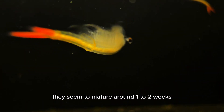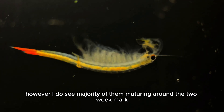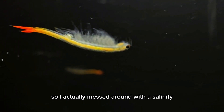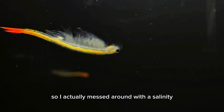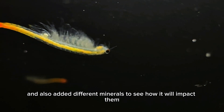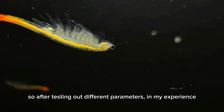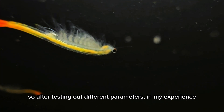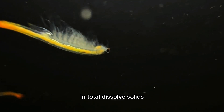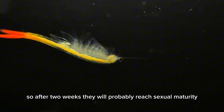They seem to mature around one to two weeks; however, I see a majority of them maturing around the two-week mark. I also tested a run with different salinity levels and added different minerals to see how it would impact them. After testing different parameters, in my experience they seem to like water that is low in total dissolved solids, and after two weeks they will probably reach sexual maturity.